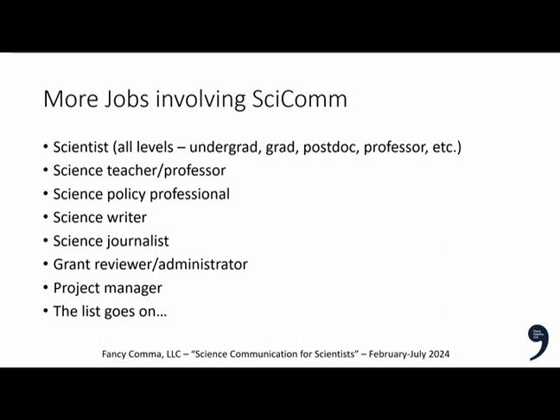There are many jobs involving science communication: scientists at all levels, science teachers and professors, science policy workers, science writers, science journalists, grant reviewers and administrators, and project managers. Some of these are straight-up science jobs; others, like science policy or science journalism, place you in education or journalism fields. The scientific piece comes from needing to understand the science, but the communications aspects are equally important — that's where SCICOM comes in.